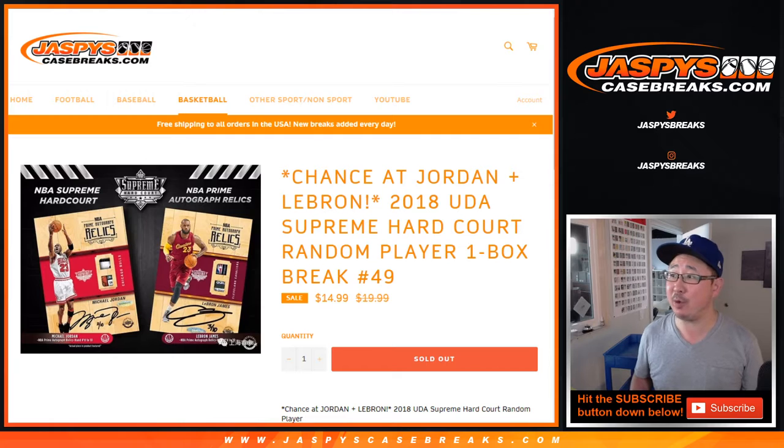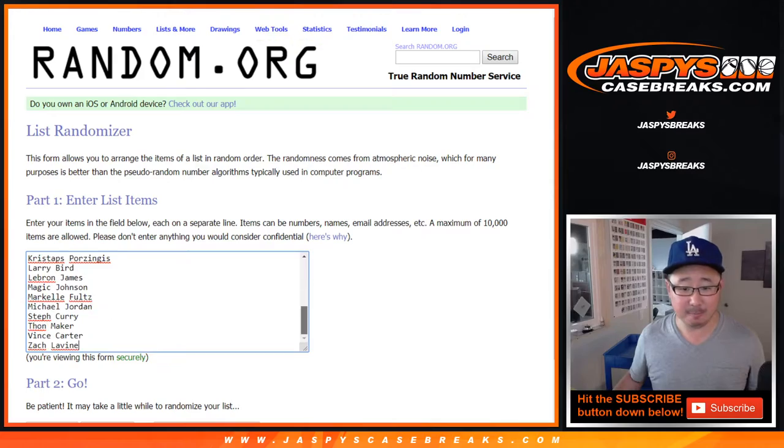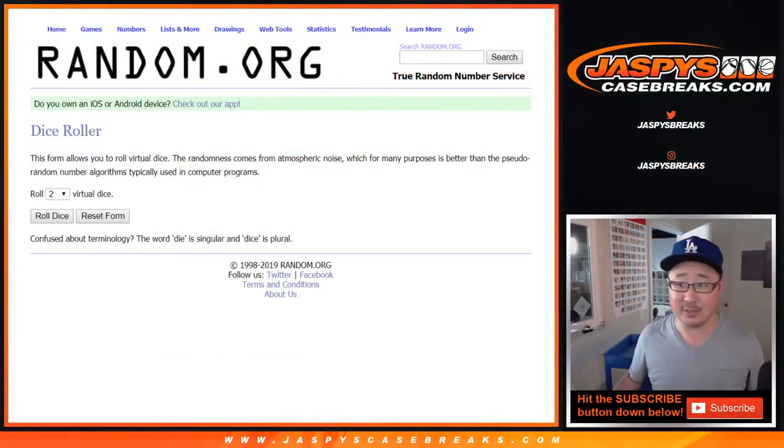2018 Upper Deck Supreme Hardcourt, random player number 49. Big thanks to Carlos and Daniel. They're the players right here. We only have two boxes left right here as well. We'll select a box in just a moment.